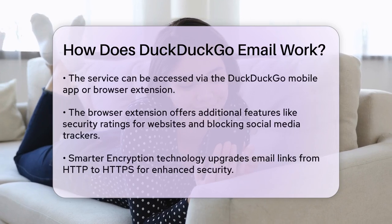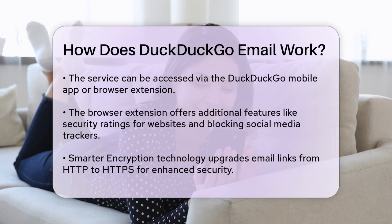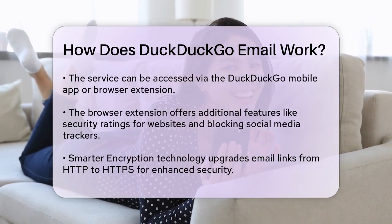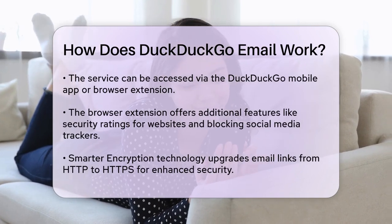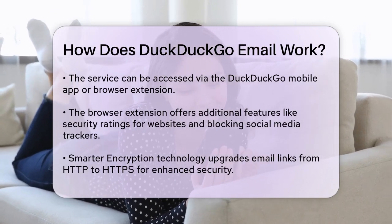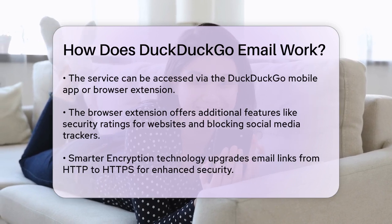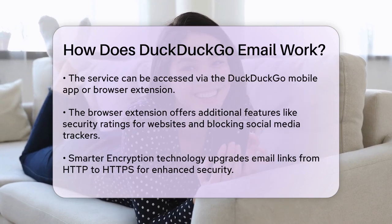To use DuckDuckGo Email Protection, you can either download the DuckDuckGo mobile app or install the browser extension. Both options allow you to generate new at duck.com addresses and activate email protection with just a few clicks. The browser extension also rates the security of websites you visit and blocks social media trackers, adding an extra layer of privacy to your browsing experience.